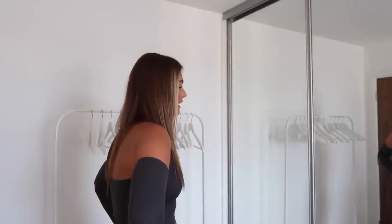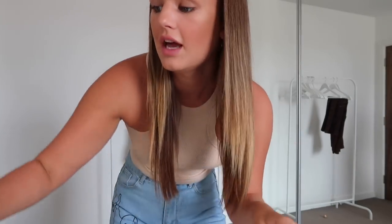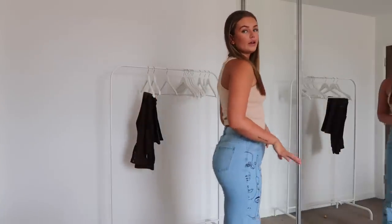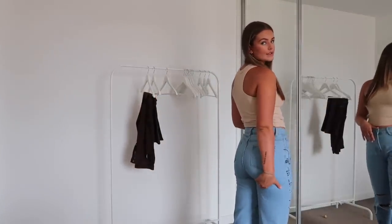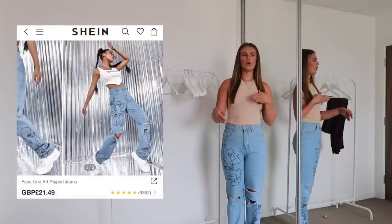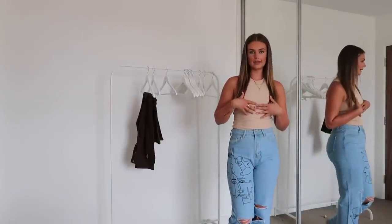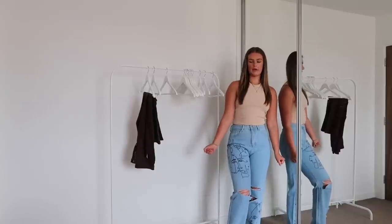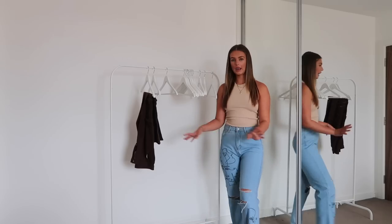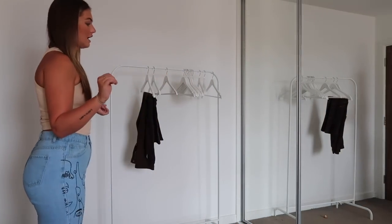I'd pair these with a black top — that would go really nicely together. Got the second pair of jeans on — it is sucking my bum in a little bit, which is not what we want. It's more of a daytime look — with a cream top, white cream trainers, and a nice colorful bag, this is really nice as a whole. I love these jeans; these are perfect uni jeans, really casual vibe. I'm absolutely loving them and I'm really impressed.